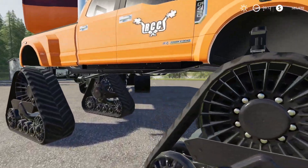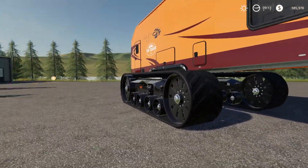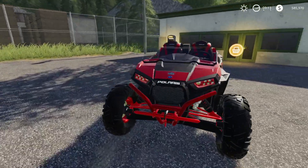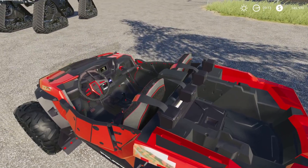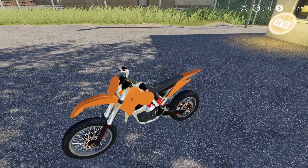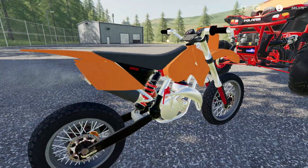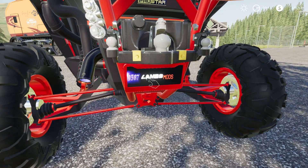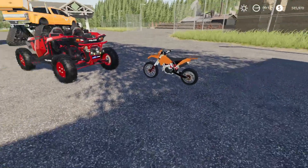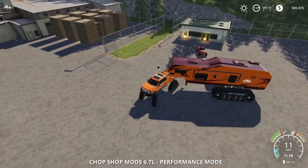We'll be taking a Rolling Cola Customs branded Chop Shop modded Fordzilla, and then we have the tracked camper as well. In the camper we have our Polaris Razor, made by Winston, which you can get on Lambo Mods' Patreon page. And then we have this KTM, which is made by Lambo Mods and his team — again, Lambo Mods' Patreon page is where you can find it.